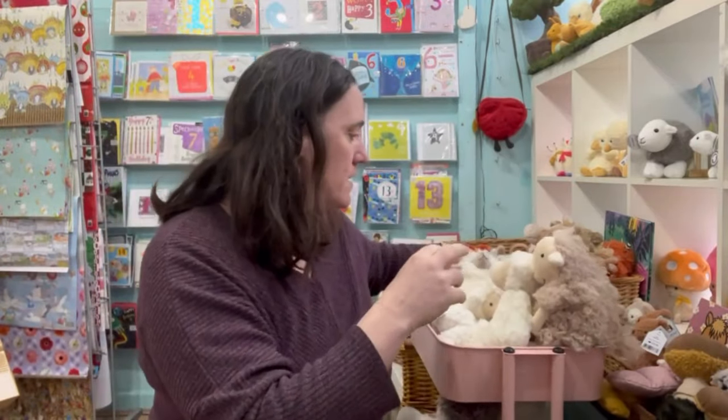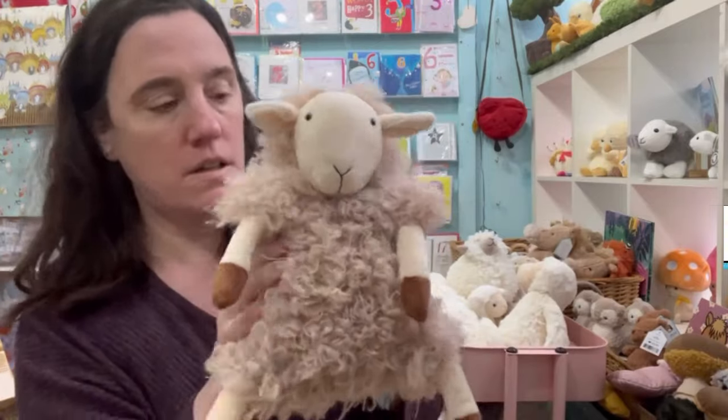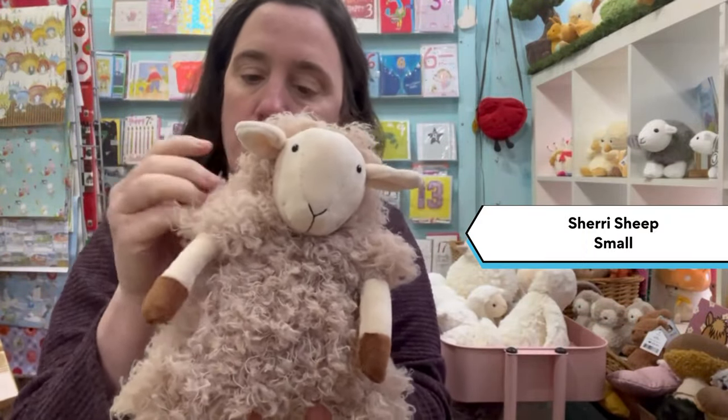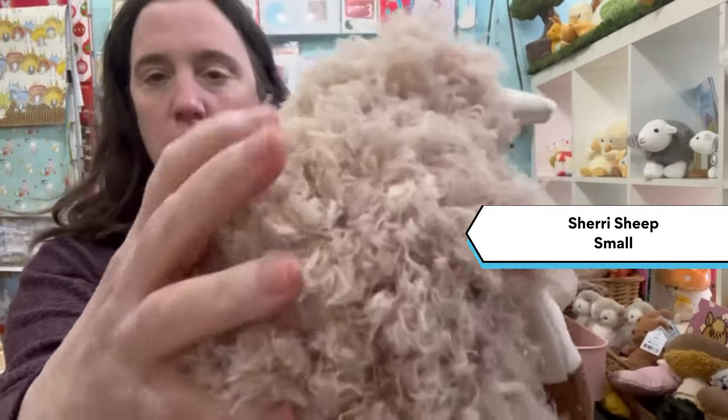And this last Jellicat is Sherry sheep. This is suitable for 12 months because of this fur — it's really, really soft.